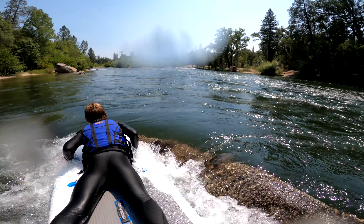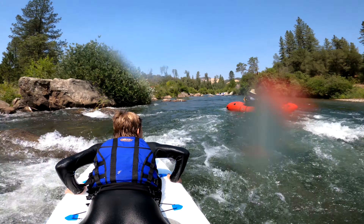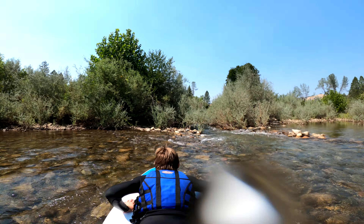Another benefit of the small paddleboard is that we can fit through places that a big raft can't, as you can see in this little creek called Beaver Creek.